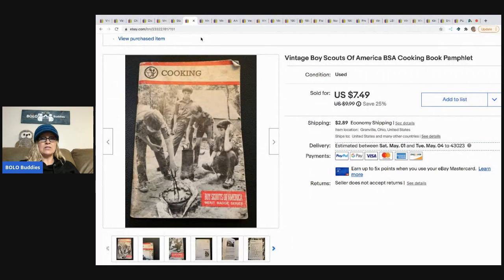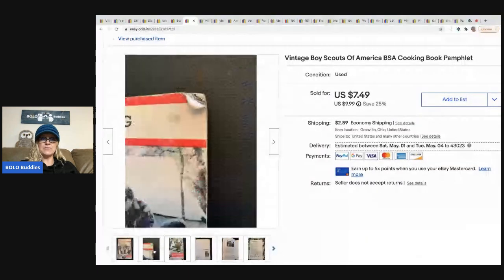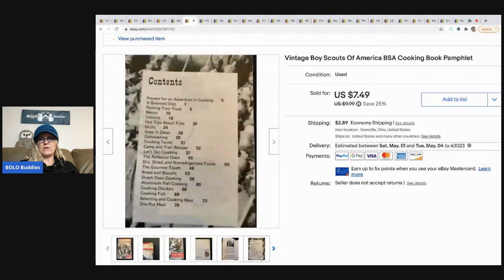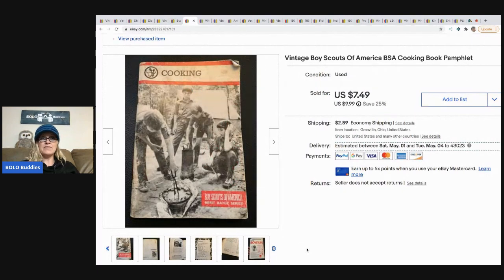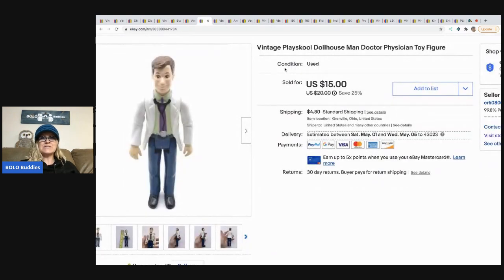The next item is this vintage Boy Scouts of America cookbook — it's an ephemera item. It did take a long time to sell. I took a best offer of seven dollars with the buyer paying shipping, and I picked it up at a garage sale for very little. One thing I'm not a big fan of with ephemera is how long it takes to sell — it's either a big money bolo that sells fast or you're sitting on it a long time waiting for the right buyer. Good margins though since I had next to nothing in it.